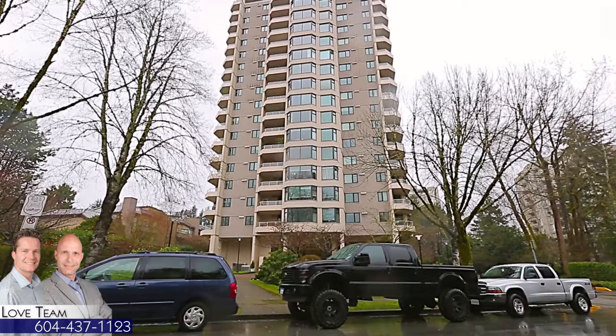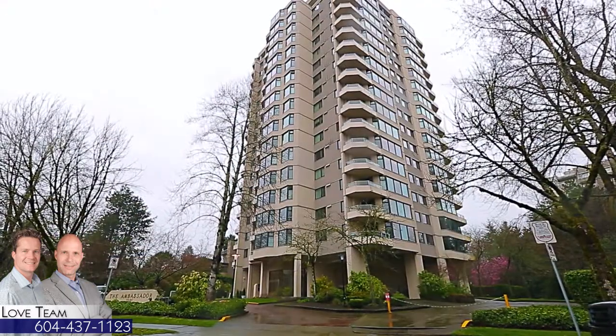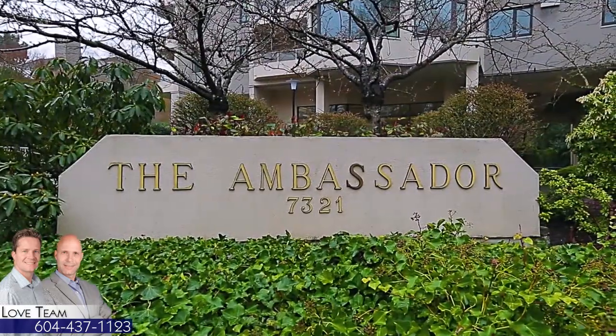The Ambassador Building is located in one of North Burnaby's quietest neighbourhoods, close to excellent shopping, plentiful green space, and all levels of schools.